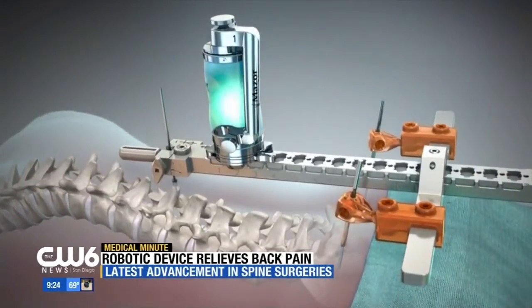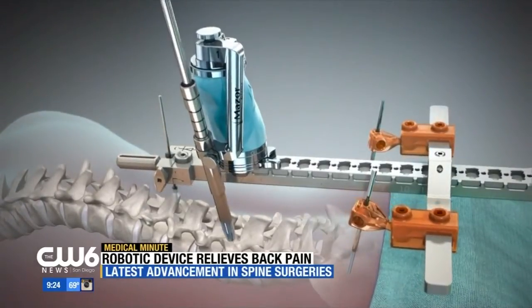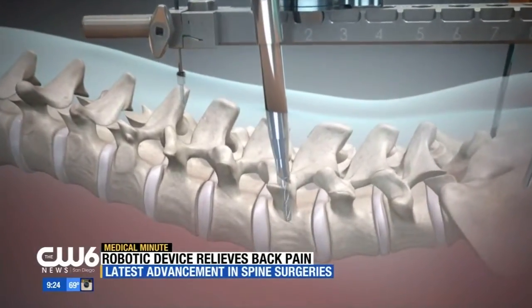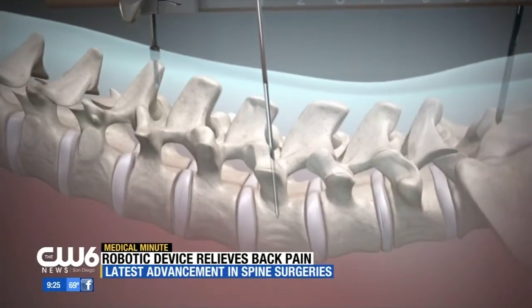We're seeing on the screen right now a video of the robot. This is a robotic navigation system which moves up and down the patient's spine, and it's really based on planning that the surgeon does ahead of time, based on each patient's unique spinal anatomy.